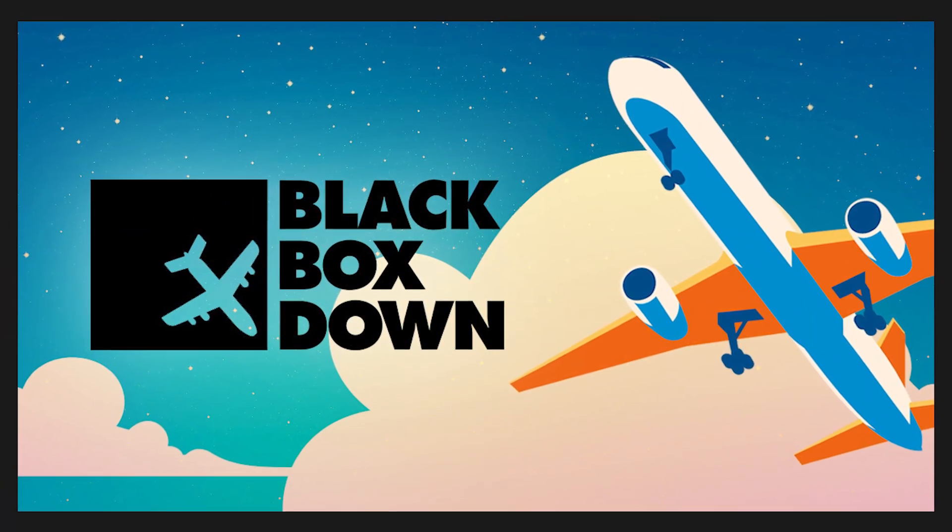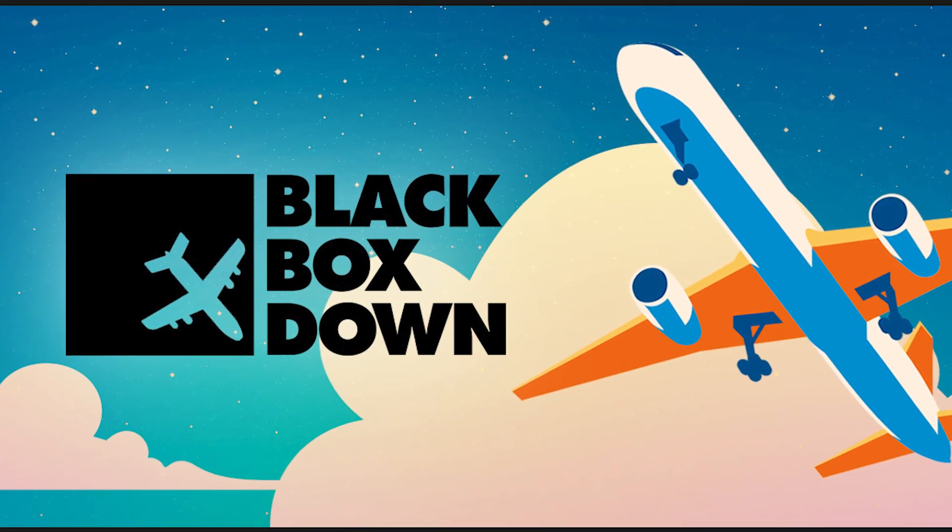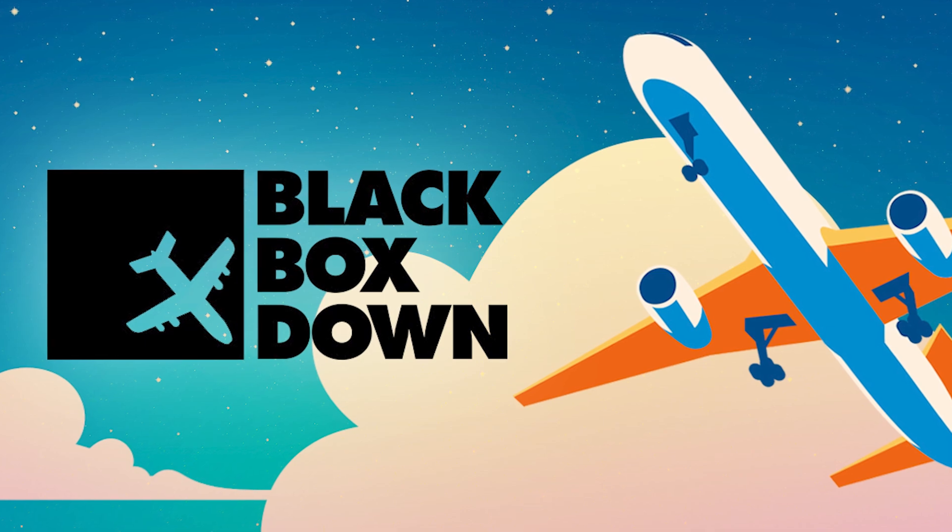If you're interested in planes and true crime, or maybe even little bits of aircraft trivia like this, please check out our podcast, Black Box Down. You can listen to it wherever you get podcasts.